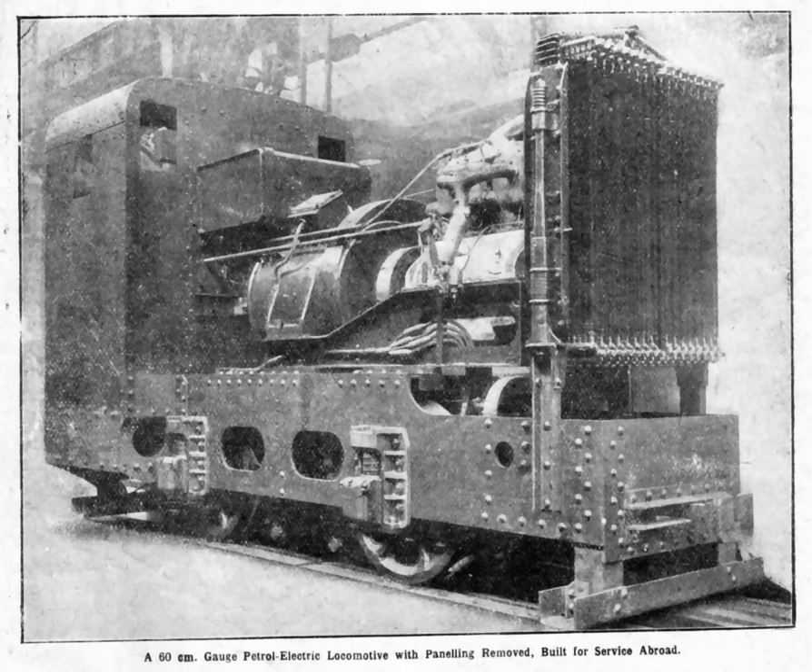Petrol electric transmission allows smooth, stepless acceleration without gear changes. The disadvantages are increased cost and weight.